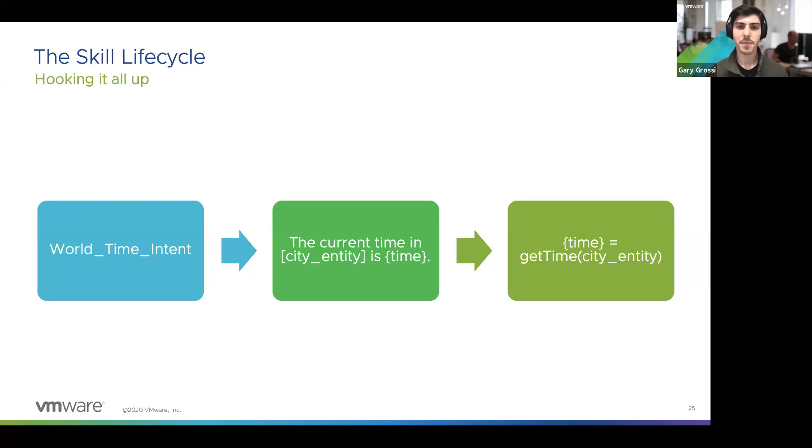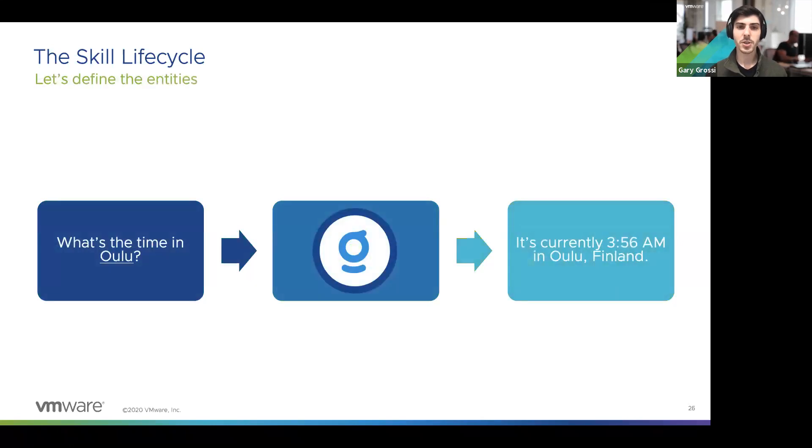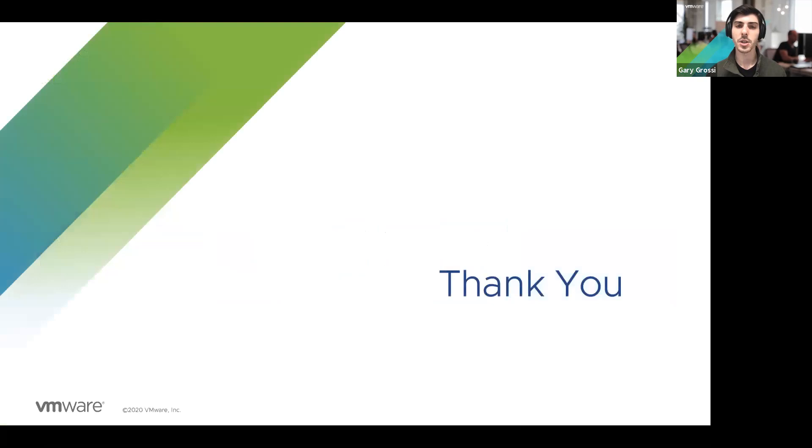The last piece is an external request that pulls data from an API — for example, worldtime.com accepts a city name and returns the current time. Now when you ask 'what time is it in Oslo,' Genie goes through Rasa, identifies you're asking about a specific city — Oslo — executes the request to the external API, and returns 'the time in Oslo is currently 3:56 AM.' That's a high-level overview of how skills get onboarded and built using Rasa and Genie, utilizing open source frameworks to make Genie work.